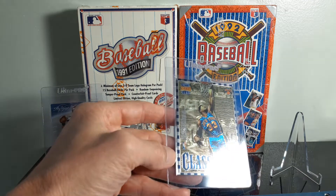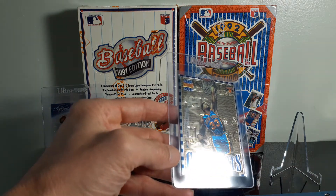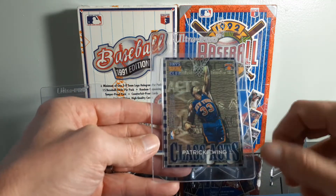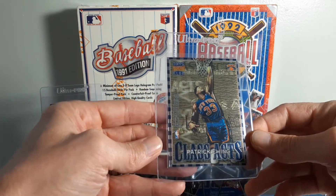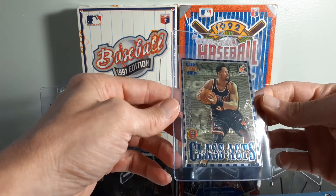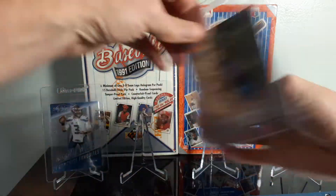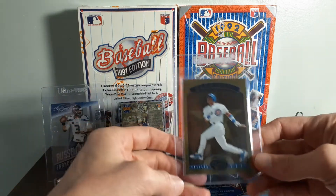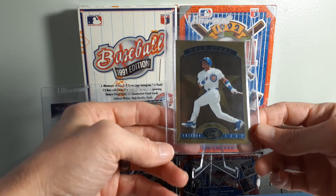Grabbed a Topps Stadium Club, I think that was 1997. Kind of hard to read that writing, but I thought it was a cool looking insert. They did a refractor variation of this also. It's Patrick Ewing and Alonzo Mourning — pretty cool looking card. Don't know if I'll send this off. The card looks to be in perfect condition.